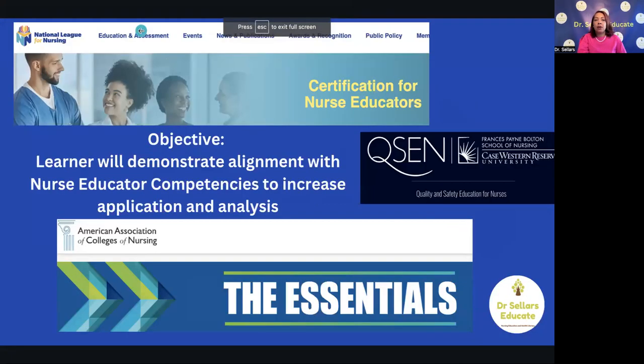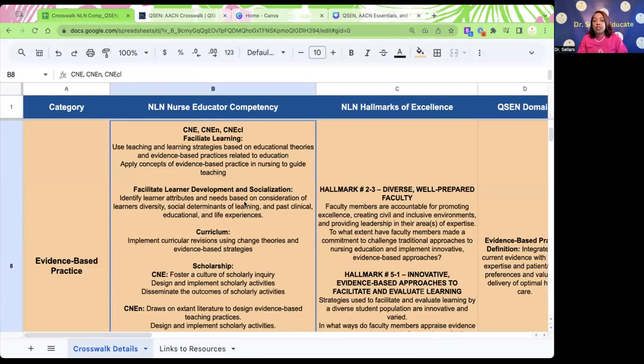Let's continue to focus on the nurse educator competency. We talked about facilitation of learning — specifically being able to use teaching and learning strategies based on educational theories and evidence-based practices related to education. It's not enough to just memorize our learning theories. We want to make sure that we comprehend them, understand the concepts associated with each, and know what teaching strategies are aligned with each theory — the what, the how, the when, and the who. Up to 80% of exam questions could be at the level of application and analysis of content included in the NLN nurse educator competencies.